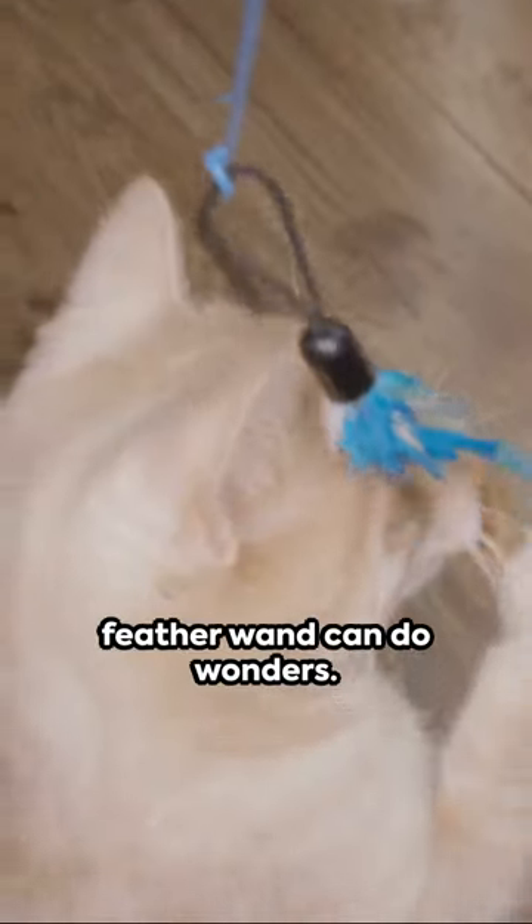Third, get them moving. Engage your cat in playtime. A laser pointer or feather wand can do wonders.